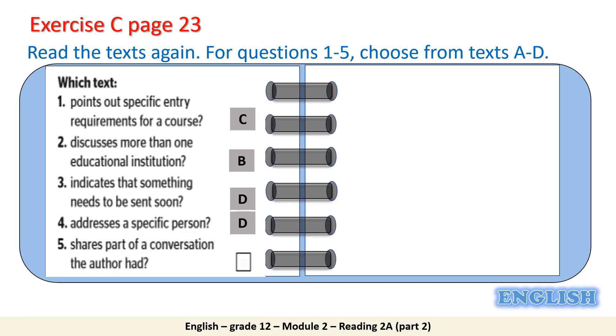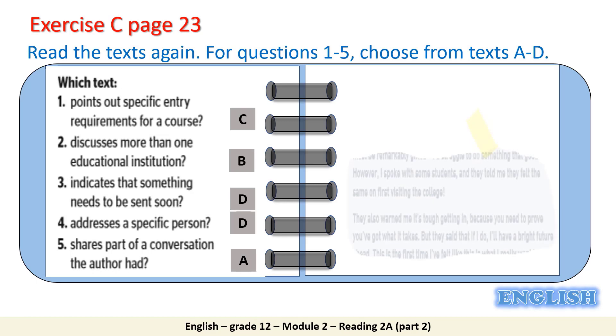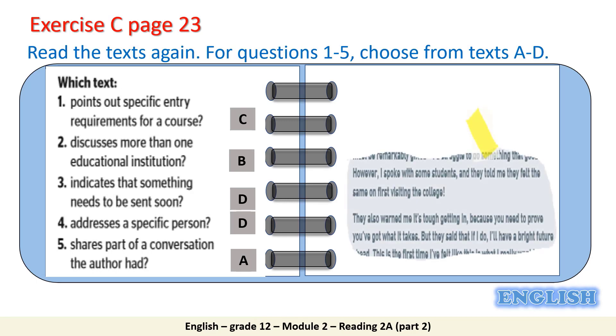Number 5: shares parts of a conversation the author had. Text A. In Text A, when Elliot Ingber visited Bay College of Design, he met some students there. He said, 'I spoke with some students and they told me they felt the same on first visiting the college.'